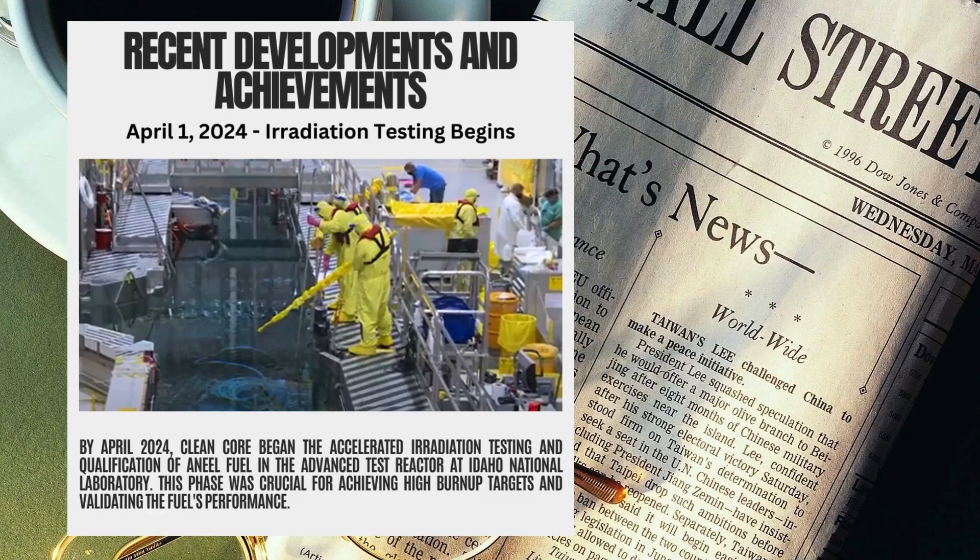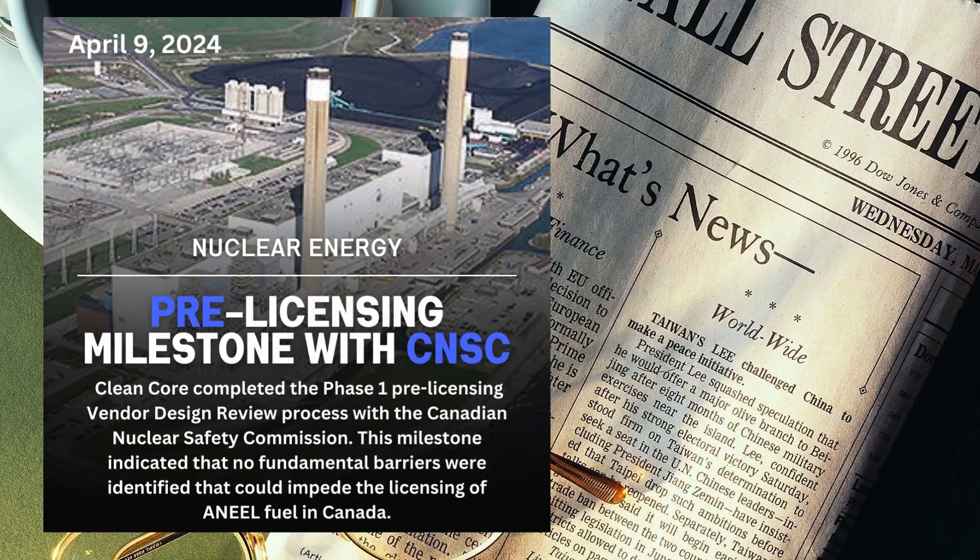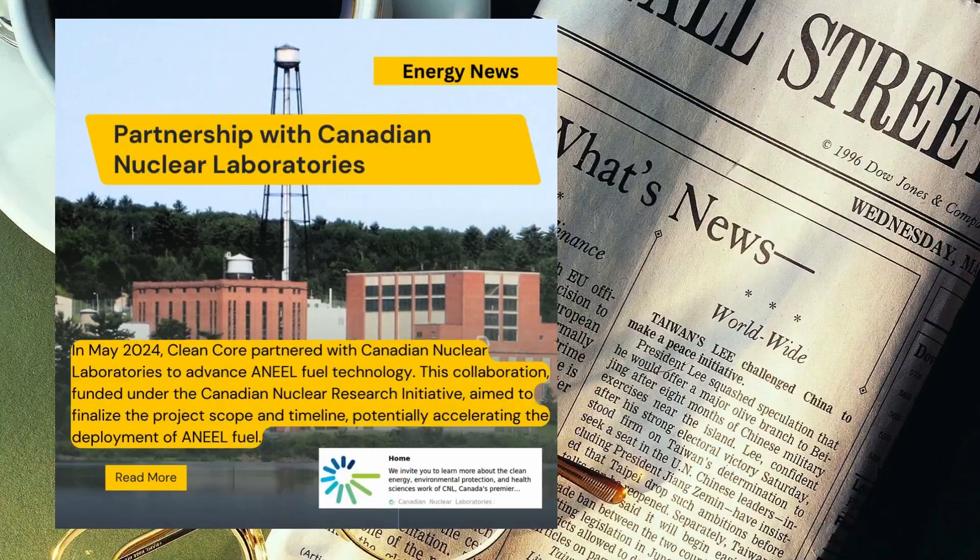By April 2024, Clean Core began accelerated irradiation testing and qualification of ANEEL fuel in the Advanced Test Reactor at Idaho National Laboratory. This phase was crucial for achieving high burn-up targets and validating the fuel's performance. On April 9, 2024, Clean Core completed the Phase 1 pre-licensing vendor design review process with the Canadian Nuclear Safety Commission — a milestone indicating that no fundamental barriers were identified that could impede the licensing of ANEEL fuel in Canada.